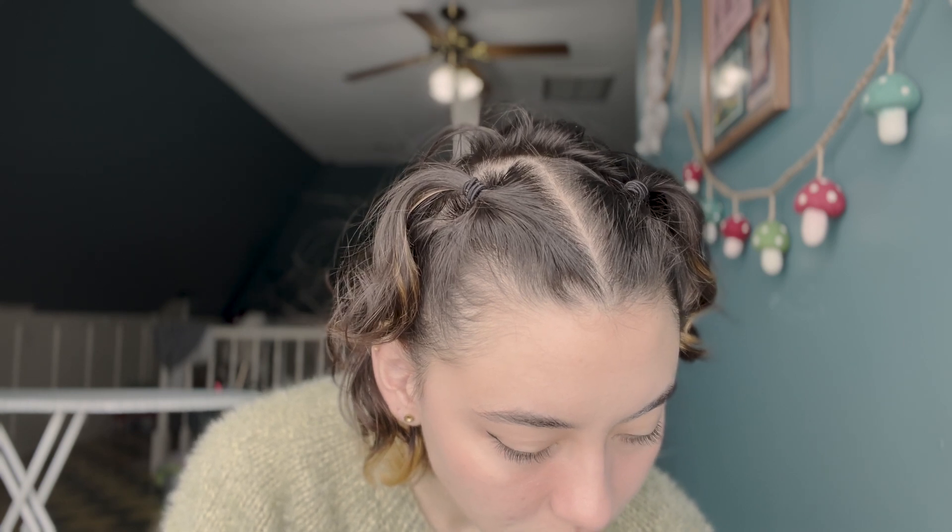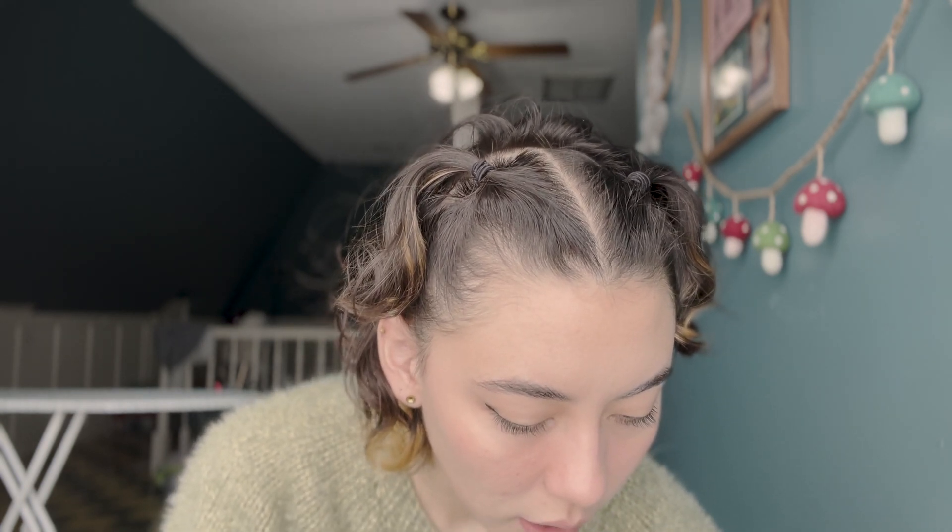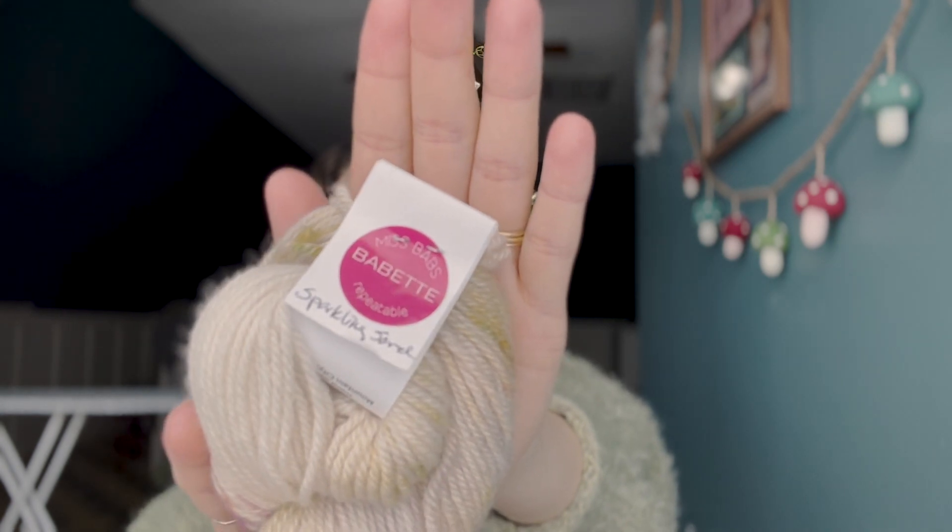My latest work in progress is my Olive Turtleneck by Knitting for Olive — I'm not sure how to pronounce the designer's name, maybe Pernil Larson? I'm going to butcher a lot of names. The yarn I'm using is Miss Babs in what I think is Sparkling Sorrel — it's handwritten so I'm not totally sure — in their Killington DK base. It is Polworth wool and silk. It's a little bit itchy for me.